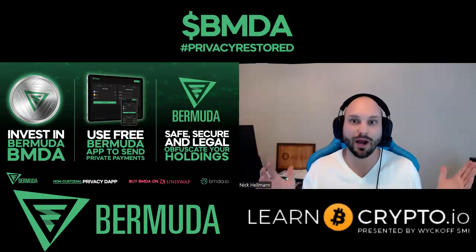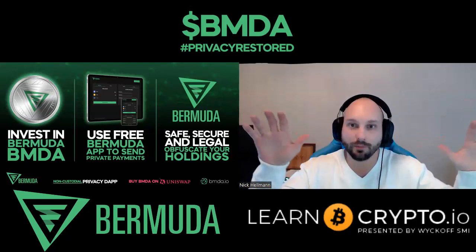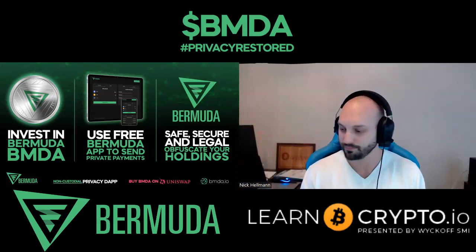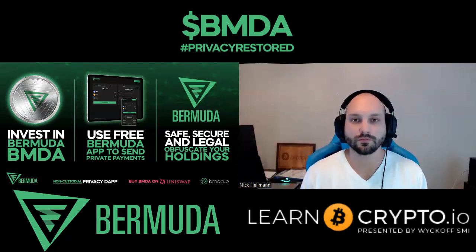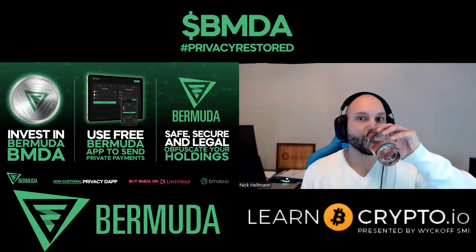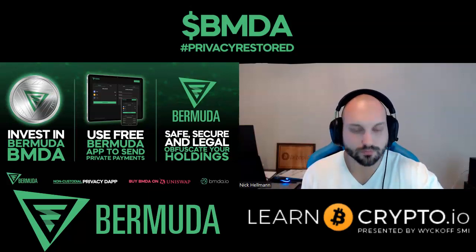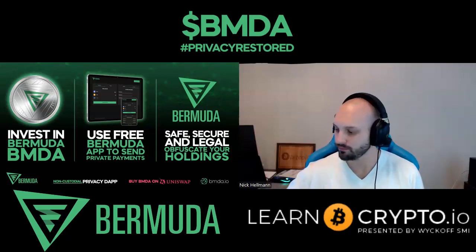Let's dive right in — let's make it simple. You can probably explain the product and the project better than me, so if you just want to start with a quick thousand-foot view elevator pitch of Bermuda. Sure. Bermuda is a legally compliant DeFi privacy solution that provides wallet obfuscation when sending ERC20 tokens to other wallets, to prevent the recipient from being able to view your holdings or knowing where those tokens have come from. We launched the Bermuda token back in December and launched the first version of our app in mid-January.